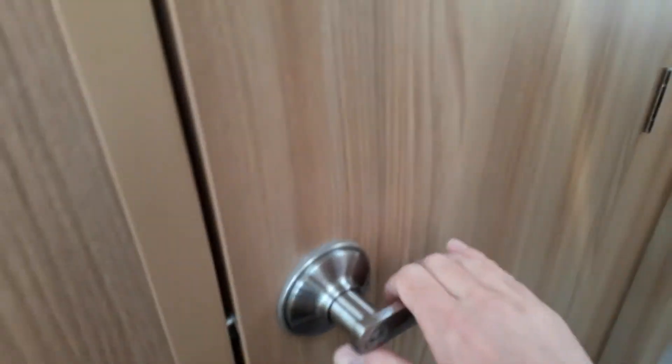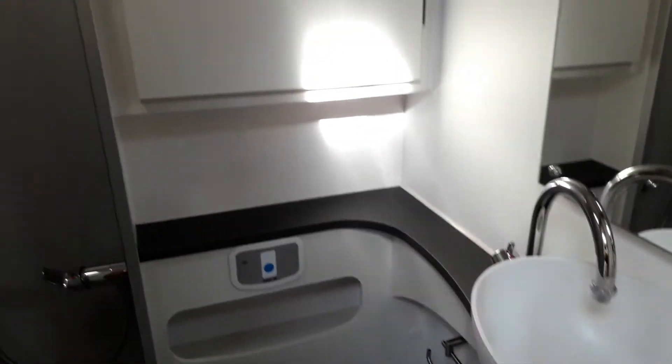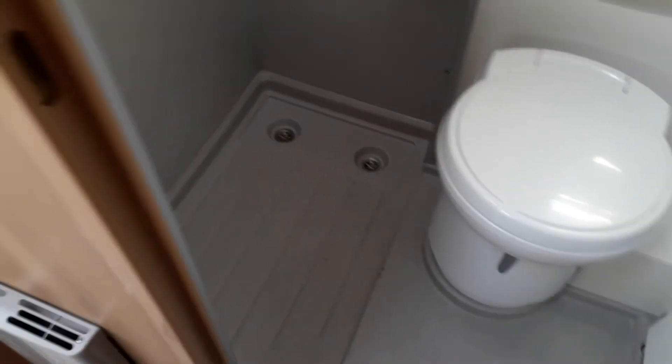Onto the washroom: there's an electric flush cassette toilet, a nice-sized wash basin, and a cupboard. We also have a shower area, which is quite large.